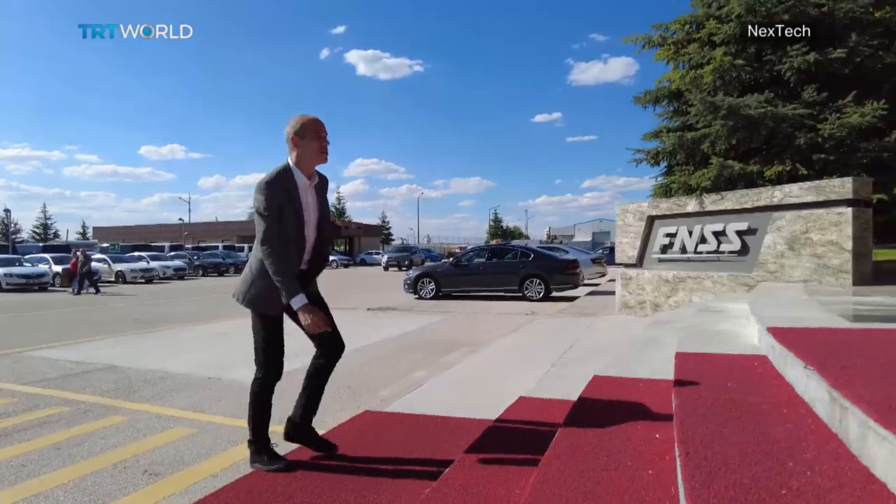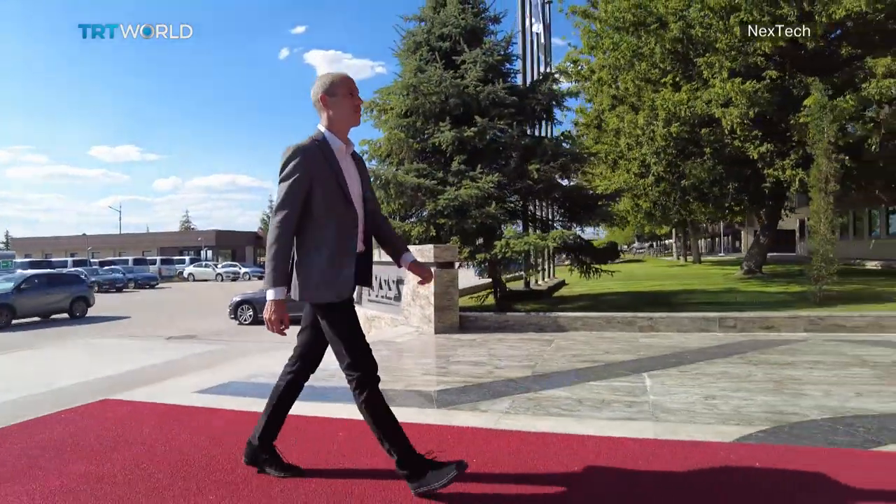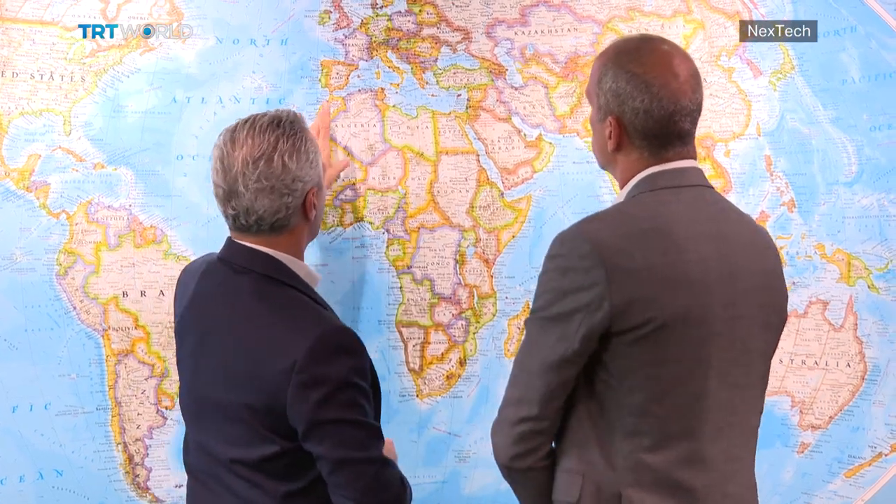Time to get out from under the blistering sun and head inside to talk to the company's CEO. Nail Kurt has been heading the company for more than 15 years and has played an important role in turning FNSS into a global player.